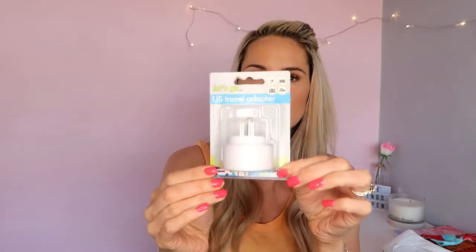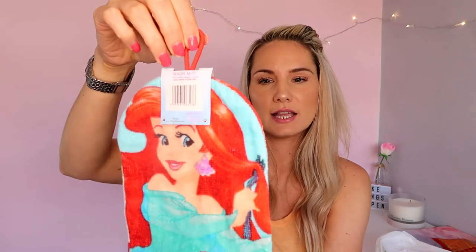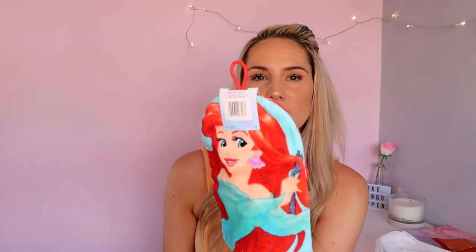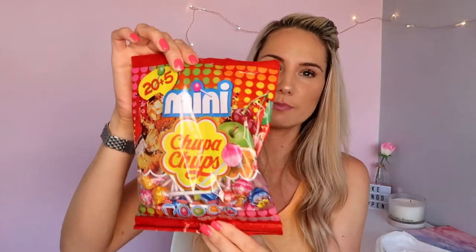I got a US travel adapter plug for America. I wish I got two of them, I might go back and get another couple because we need them. I also got Olivia this cute Little Mermaid Ariel wash mitt — not necessarily for holiday, just for in the bath because she loves her baths and playing. It's got a cute little hanging thing on there as well.